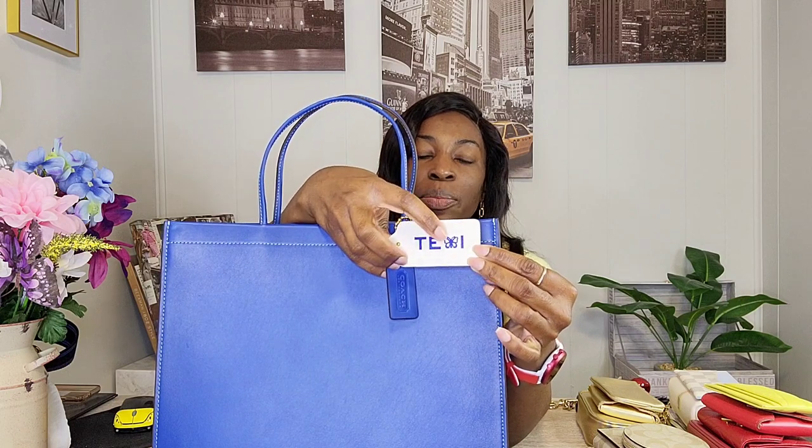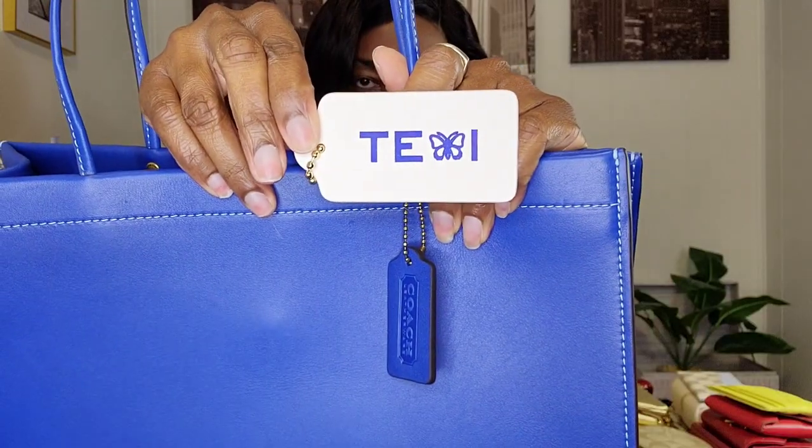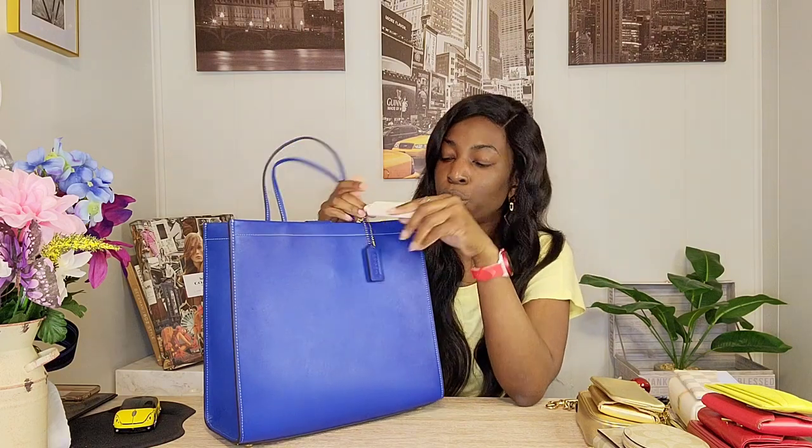I got the large white hand tag hot stamped in dark blue, which makes a world of difference on this handbag. It has my name — the letters T and E, a butterfly representing M, and the letter I — because I love butterflies, so that felt really pretty. On the other side of the hand tag it just says 'Coach New York.' If you want to see how this hand tag was hot stamped, you can watch my last shop-with-me video.